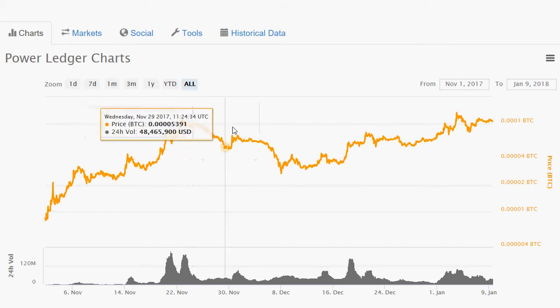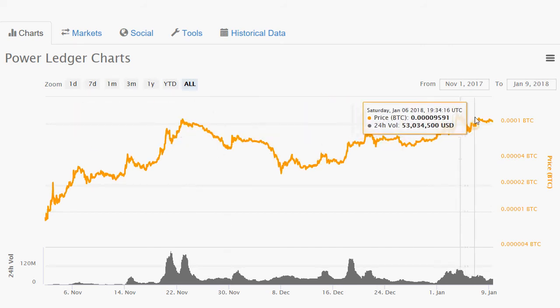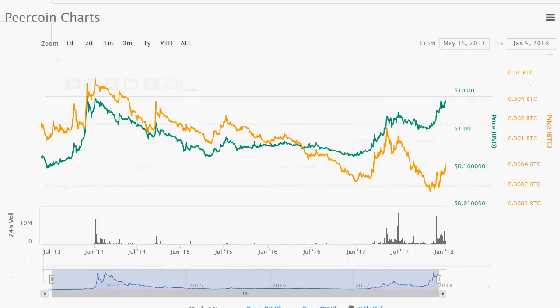Power Ledger on its chart had this level of resistance with nice consolidation holding well. I think this thing could be ready to go for good gains coming soon.